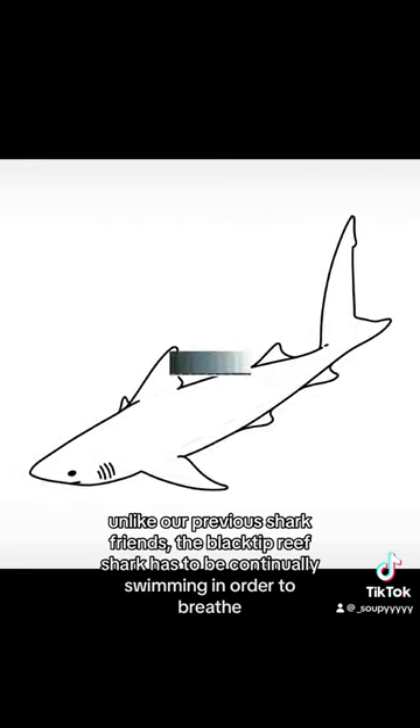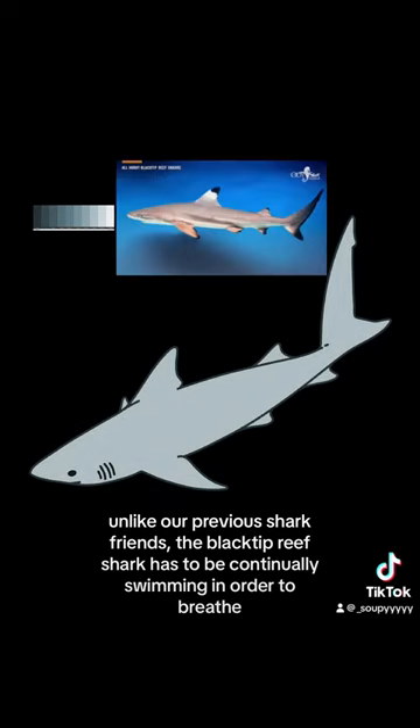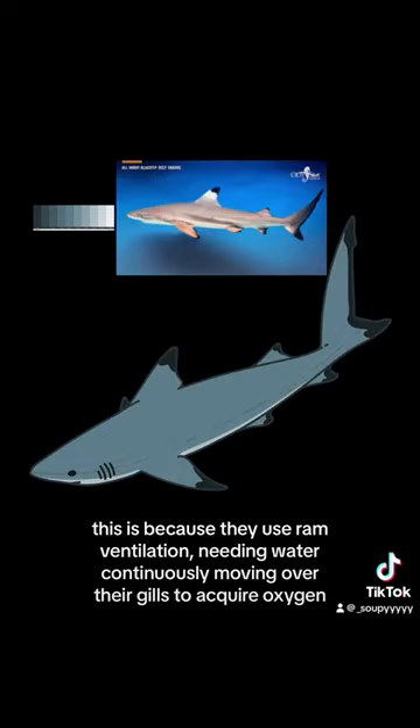Unlike our previous shark friends, the Black Tip Reef Shark has to be continually swimming in order to breathe. This is because they use ram ventilation, needing water continuously moving over their gills to acquire oxygen.